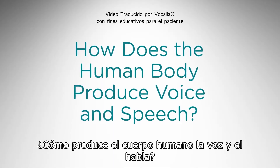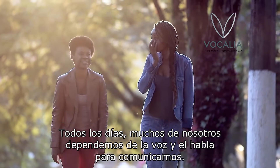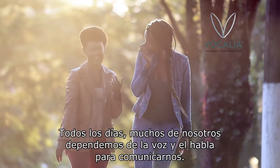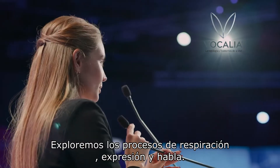How does the human body produce voice and speech? Every day, many of us rely on voice and speech to communicate. Let's explore the processes of breathing, voicing, and speaking.